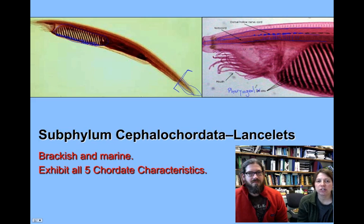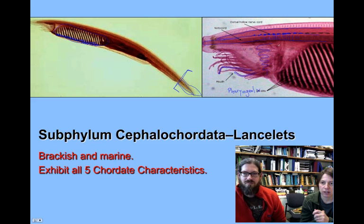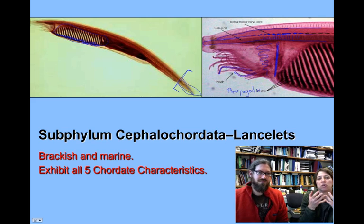There are a couple other structures to point out in terms of anatomical features. Associated with the mouth, we have some tentacle-like looking structures called the buccal cirri — Dr. Scheel is outlining those in blue. Posterior to the mouth is a structure called the wheel organ. And then this structure is called the velum — it's essentially a wall that separates the outside from the inside, so this is the inside of the gut and this is outside of the gut.